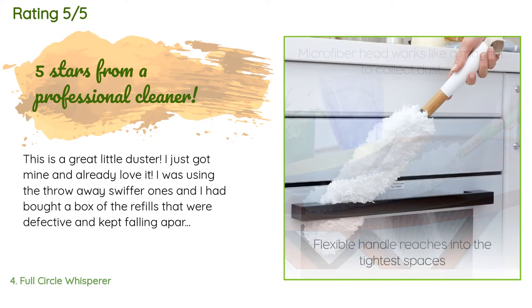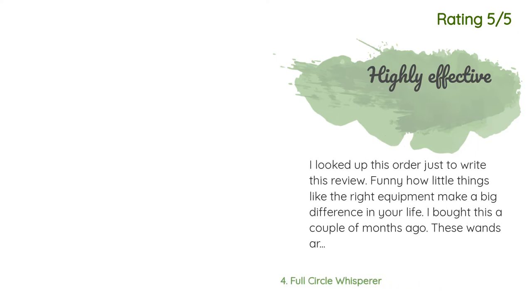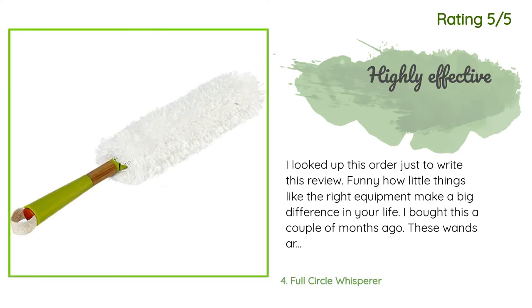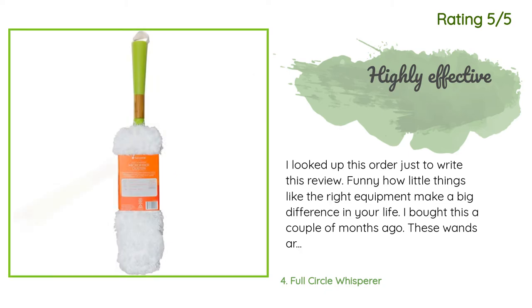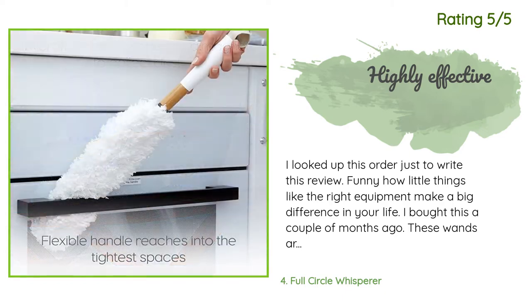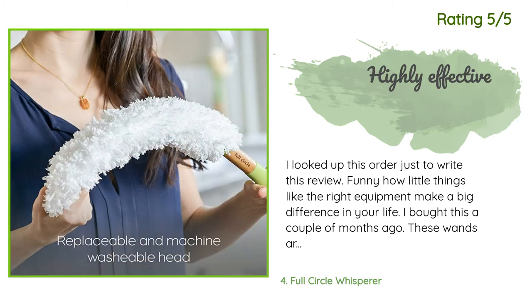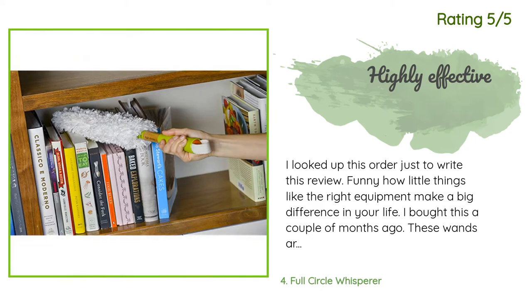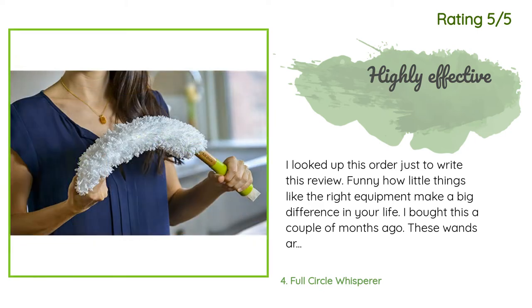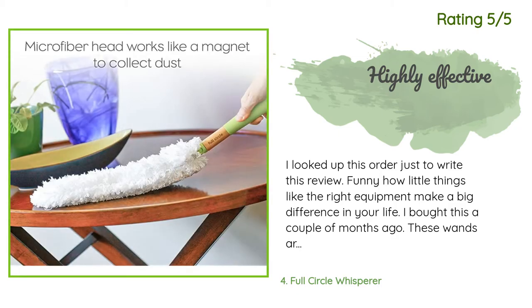Another happy customer said: I looked up this order just to write this review — funny how little things like the right equipment make a big difference in your life. I bought this a couple of months ago. These wands are the most effective tool for dusting I have bought in years. They are fuzzy enough to pick up dust but have a spine firm enough to push them where they need to go. Their paddle shape makes them excellent for cleaning my plantation shutters, and they're great for making quick work of general dusting too.